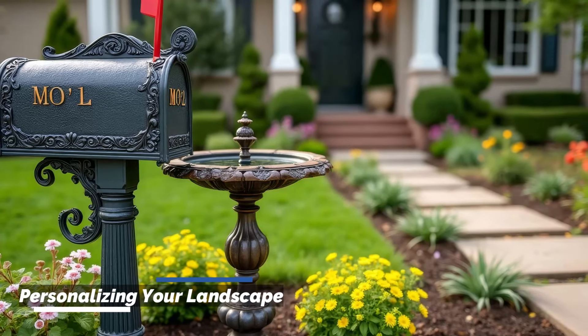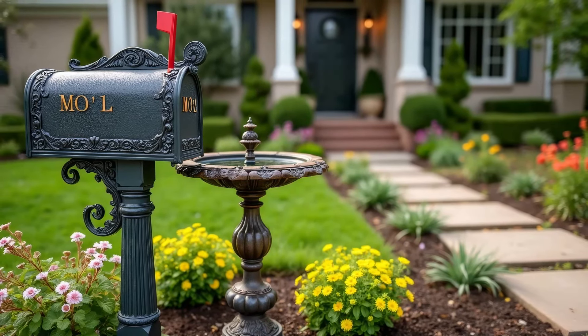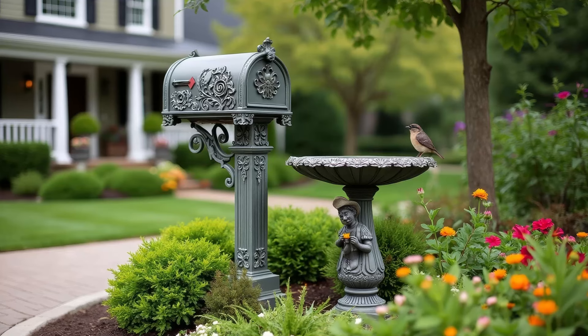Personalize your landscape with unique elements that reflect your style. Whether it's a custom mailbox, a garden statue, or a favorite plant, these touches make your front yard truly yours.